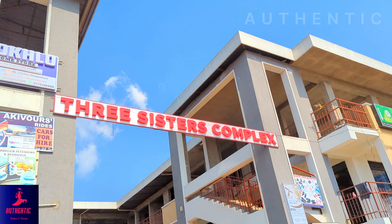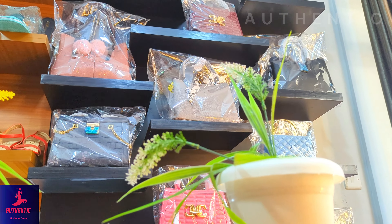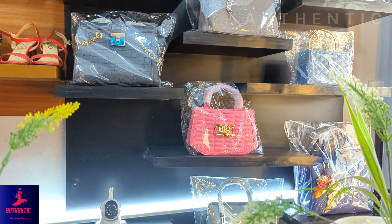Authentic Fashion and Beauty is located at Intinda Three Sisters Complex, Kampala, Uganda. In this video, we are going to show you women's designer classy handbags that you need to elevate your look. Let's go straight into the video.